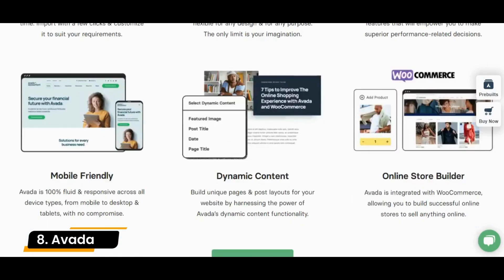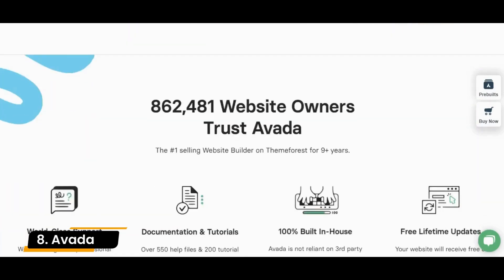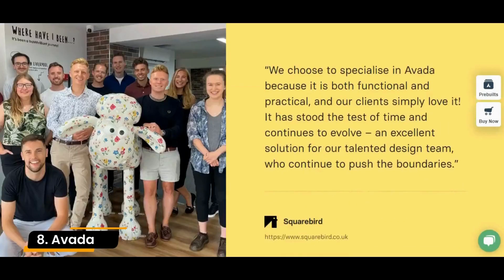You have a customized header and footer, customized 404 and search result pages, slider banners, and a list of layouts.